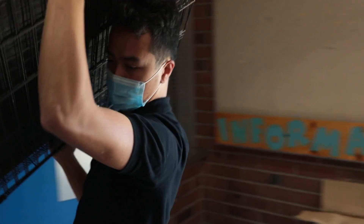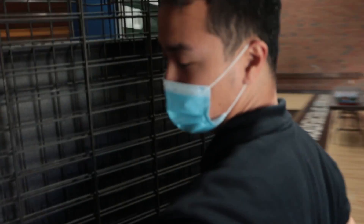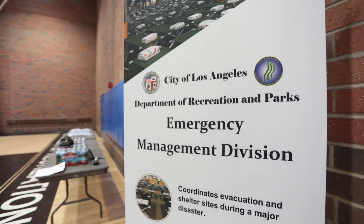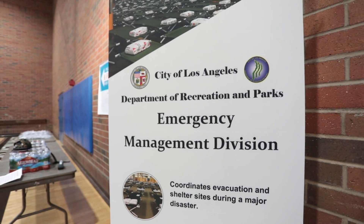If you and your family need to evacuate due to an emergency and are planning to utilize a shelter, please be sure to pack personal care items, copies of important documents, and take your pets and service animals with you when possible. Recreation and Parks offers kennels for pets, and all facilities are assessed to ensure they are physically accessible for people with disabilities.